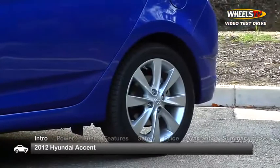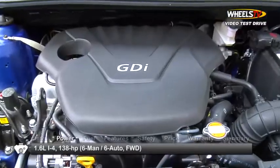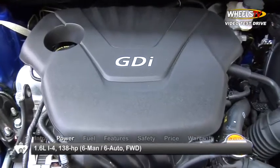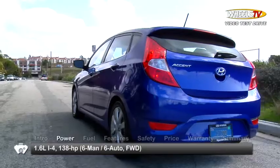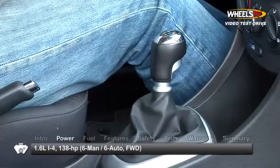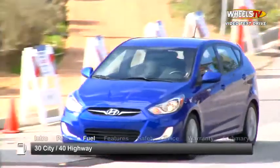The SE featured 16-inch alloy wheels and fog lamps. The Accent is powered by a 1.6-liter inline four-cylinder engine that generates 138 horsepower, sent to the front wheels through either a six-speed manual transmission or an available six-speed automatic.